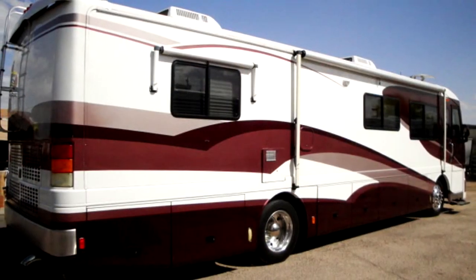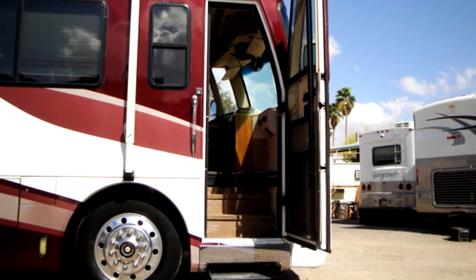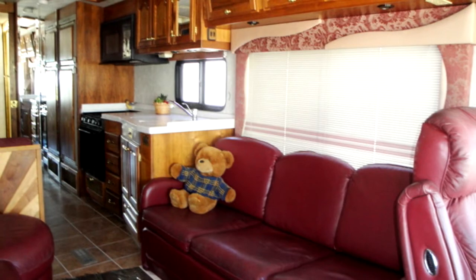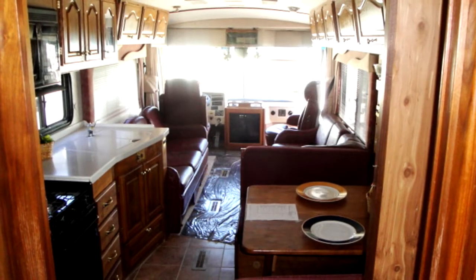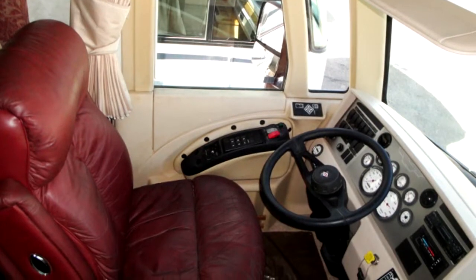Up to seven can sleep comfortably aboard this fine home on wheels. Step inside this nice clean coach and you'll find ducted roof air conditioning, air ride, power gear hydraulic leveling jacks, and dual power reclining leather flex steel captain seats.